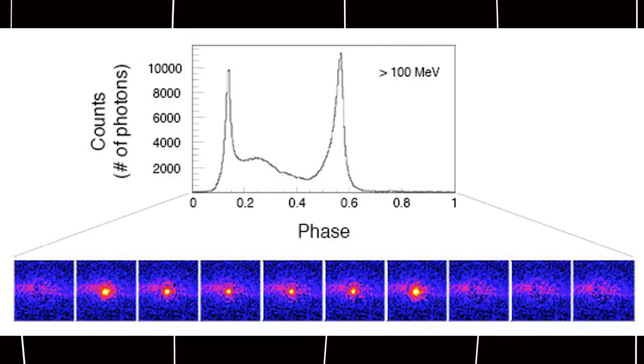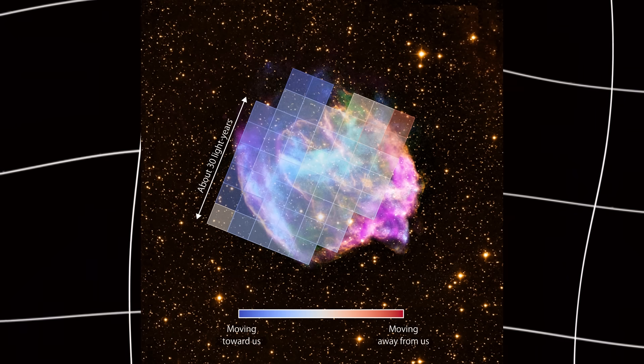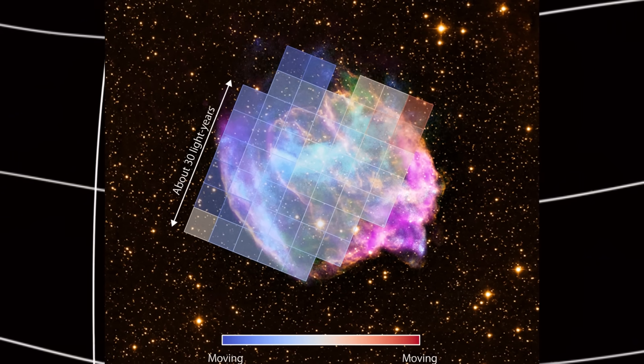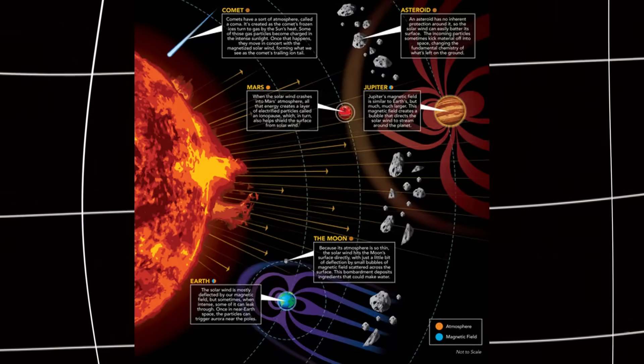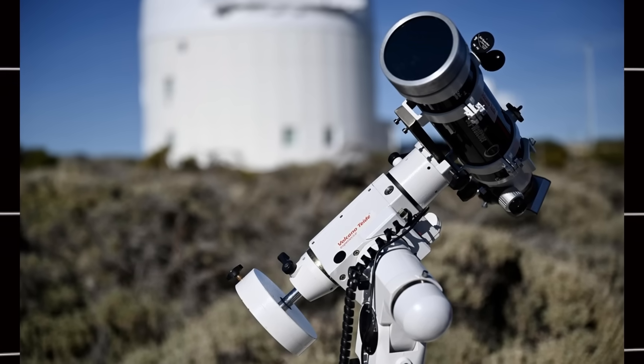Dr. Avi Loeb from Harvard University wrote about this discovery. He explained that before this detection, 3I Atlas was only seen in regular light, ultraviolet, infrared, and radio waves. But X-rays are brand new. X-rays tell us how the comet interacts with the solar wind. They show us the chemistry and composition — things we can't see with normal telescopes.